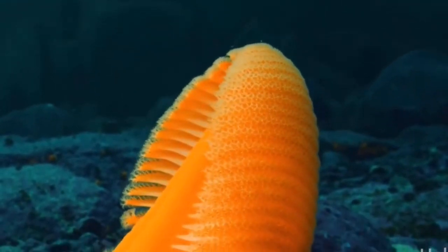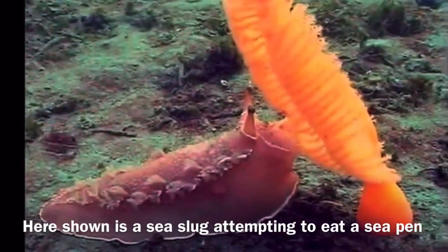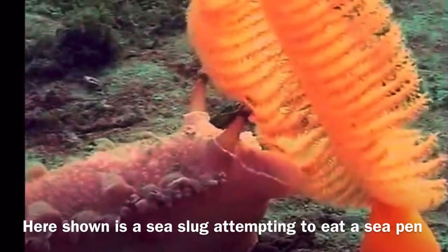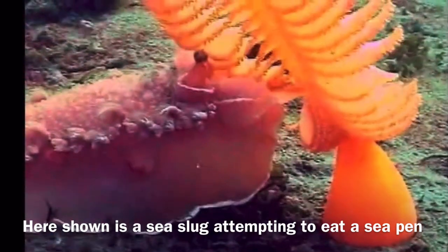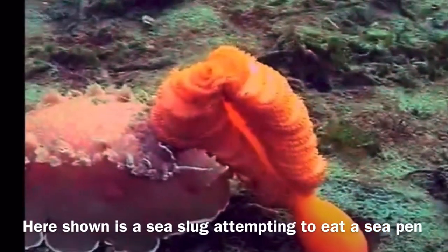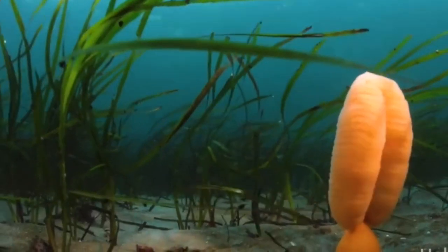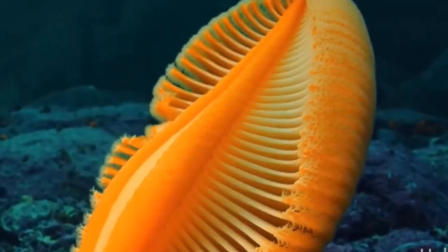Siphonozoids are also present on this organism, and they allow the colony to inflate or deflate. This is actually the escape tactic the sea pin uses to evade predators such as sea stars and brittle stars. They can determine how much to inflate or deflate depending on what predator is after them.